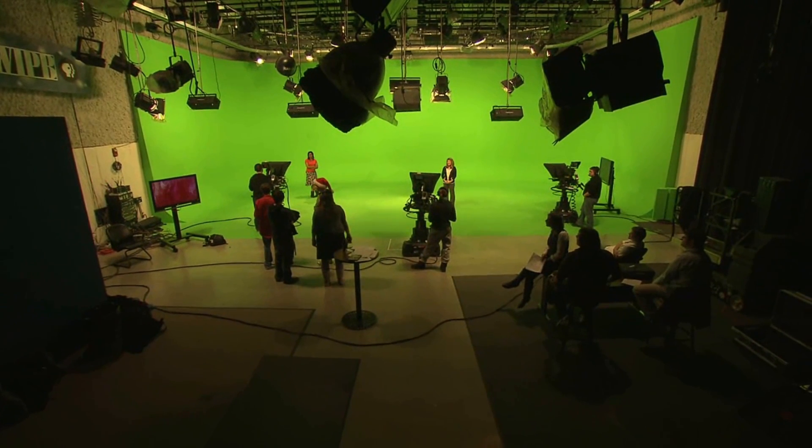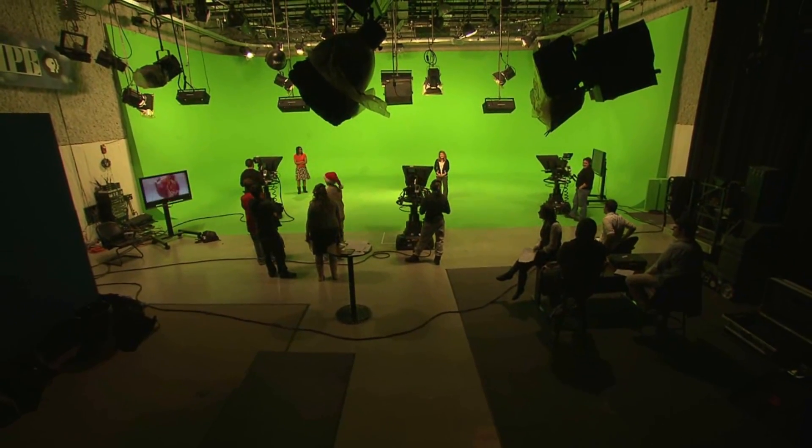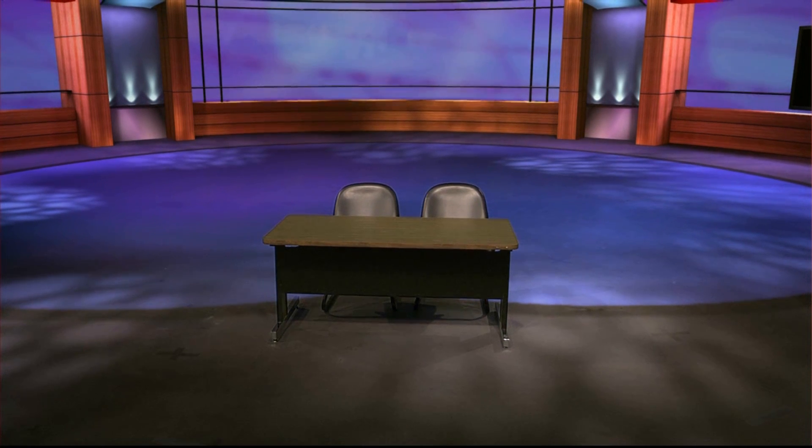But Ball State is also home to one of the most advanced virtual studio systems in the world. The green screen background and floor in the studio can, with a click of a button, be transformed into a three-dimensional set.